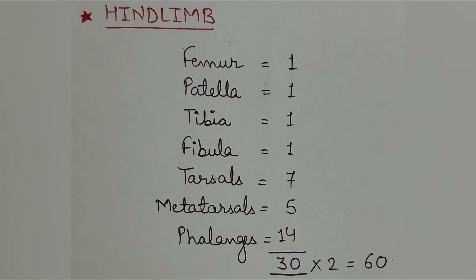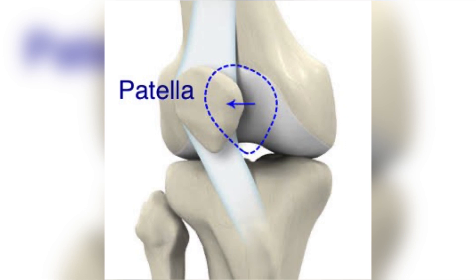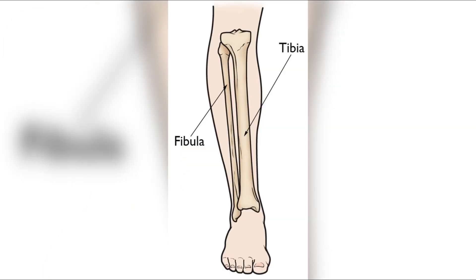Now let's see the hind limb. The number of bones in the hind limb is similar to the forelimb — 30 in each. First is the femur, also known as the thigh bone, which is the longest and strongest bone of the human body. This is the patella, or knee bone, and in the lower part of the hind limb two bones are found: tibia and fibula.